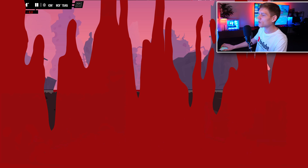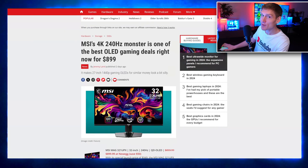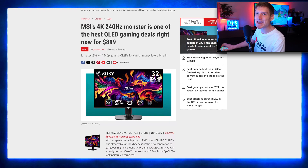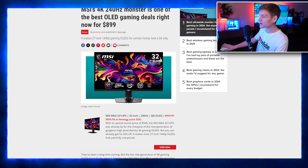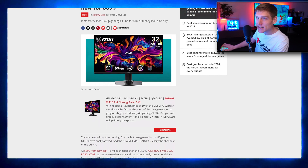PC Gamer reported that MSI has launched a new gaming monitor offering exceptional value for money. Priced at $899, this monitor boasts 4K resolution and a 240Hz refresh rate.